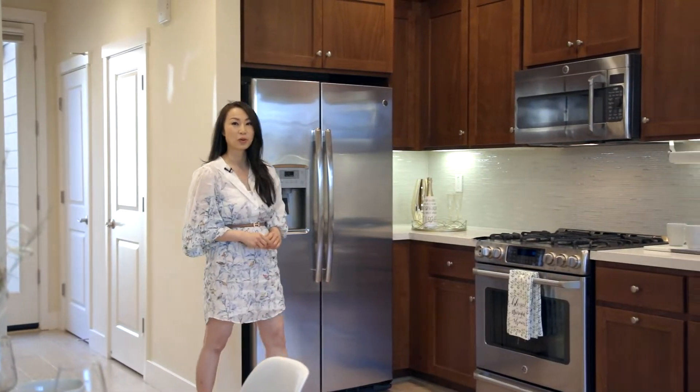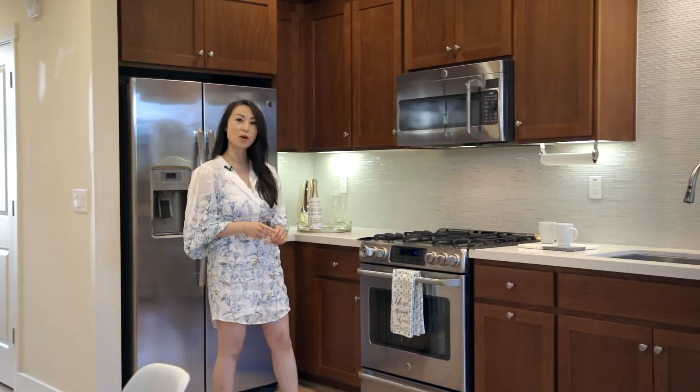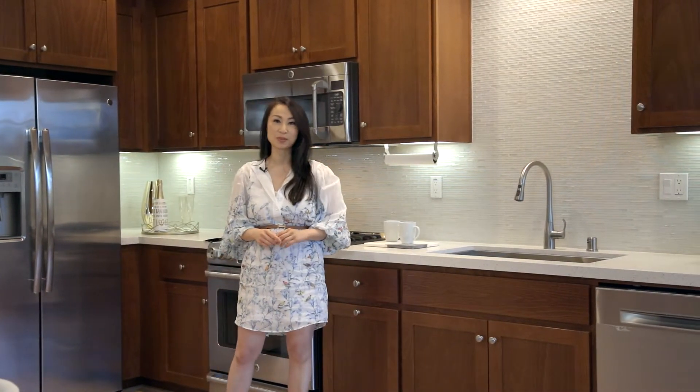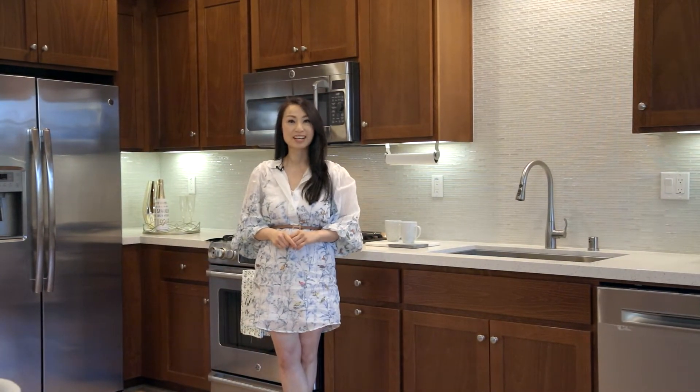Hi everyone, this is Mienta and I'm with Cork & Global Living. If you're looking for a home that's close to all the amenities, the vibrant downtown and transportation, this is the one for you. Let's go take a look.